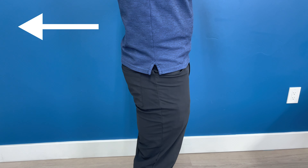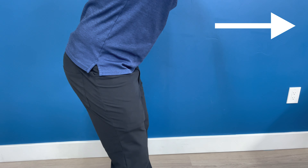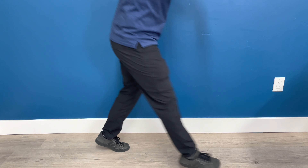Now if your ankles aren't enough to help prevent the fall, then you're going to move into your hips. If I start falling backwards, I'm going to stick my hips forward like this. If I start falling forwards, I stick my butt out like this. Finally, the last mechanism is to actually take a step. Here's a nice little slow-mo of up onto the toes, then the hips, and finally a step.